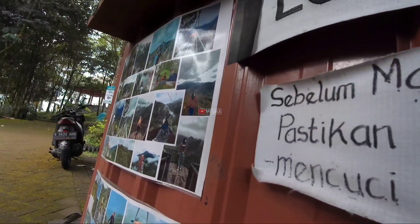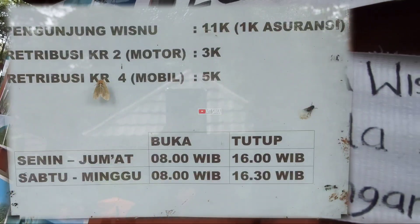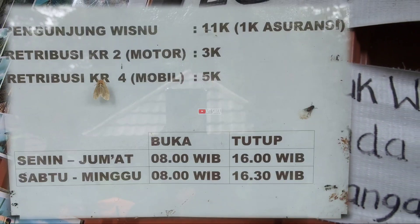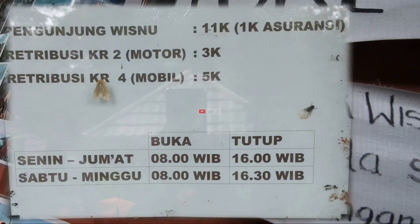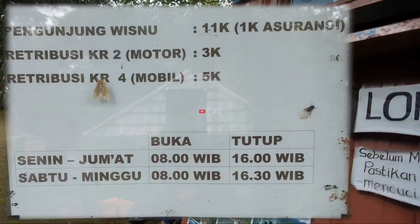Untuk harga tiket masuknya sangat murah sekali, ini saya tampilkan di video, silakan disimak ya. Ini harga yang tertera untuk tiket masuk dan parkir mobil dan motor sekaligus jam operasionalnya.